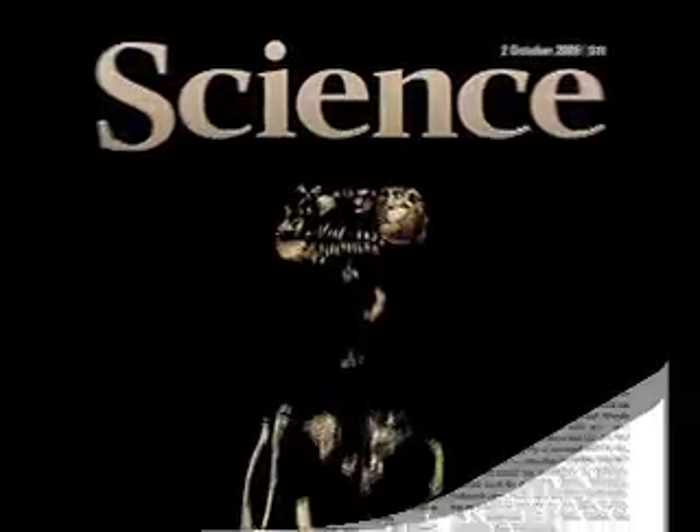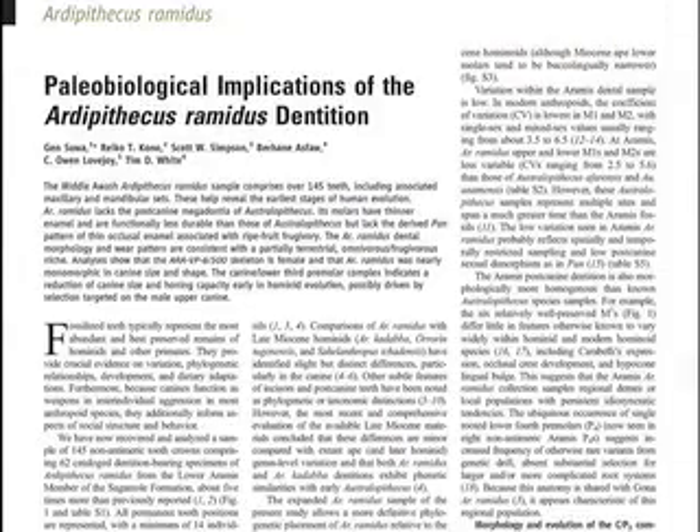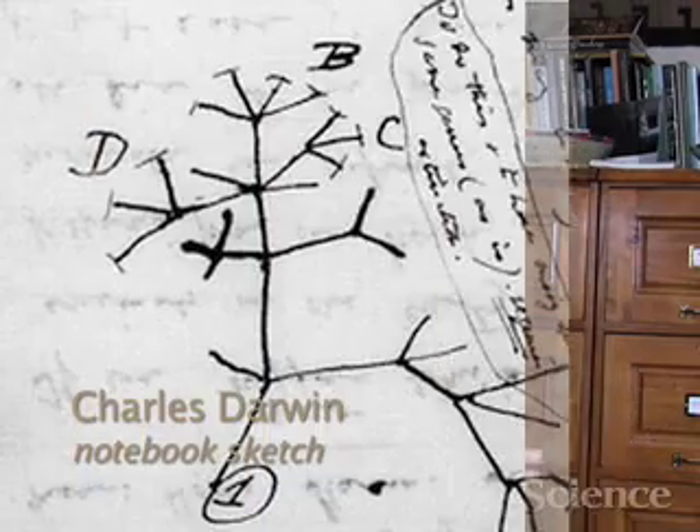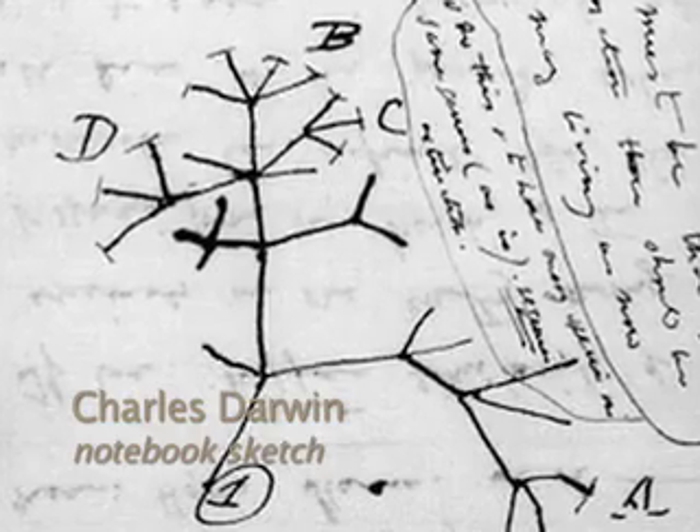What they are telling us in these 11 articles is that it doesn't look just like us, which is not surprising. But it doesn't look just like a chimpanzee either, which is a big surprise. So instead of thinking of something in between a chimp and a human, we have to think of this as really not a series of links in a chain as much as branches in a tree. And our branch is a very peculiar branch.